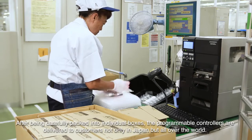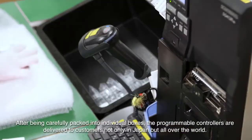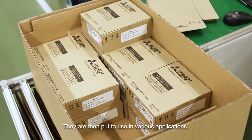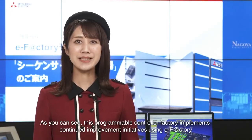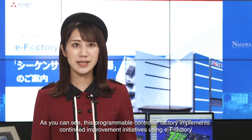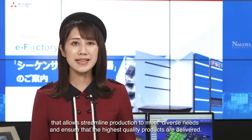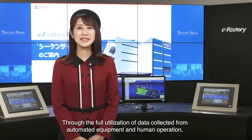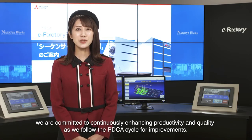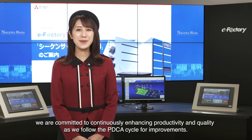After being carefully packed into individual boxes, the programmable controllers are delivered to customers not only in Japan, but all over the world. This programmable controller factory implements continued improvement initiatives using eFactory that allows streamlined production to meet diverse needs and ensure that the highest quality products are delivered. Through the full utilization of data collected from automated equipment and human operation, we are committed to continuously enhancing productivity and quality as we follow the PDCA cycle for improvements.